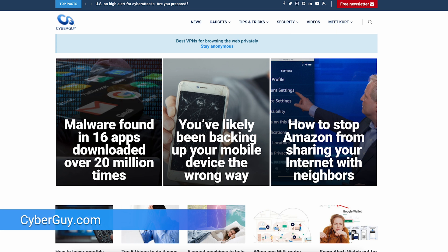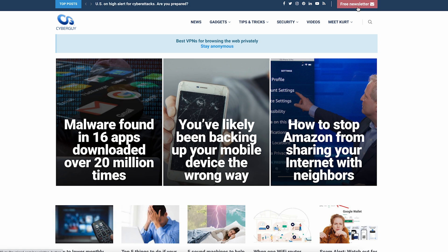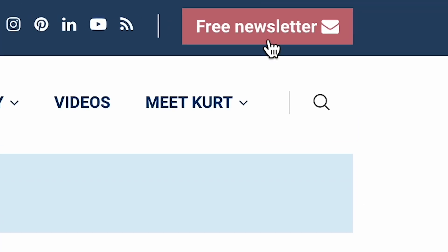More crazy cool tech like this at cyberguy.com. Get my newsletter for free by clicking the little red button when you type in cyberguy.com in your web browser.